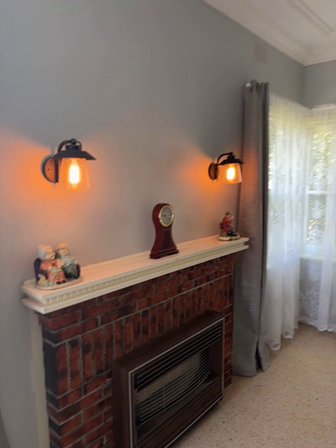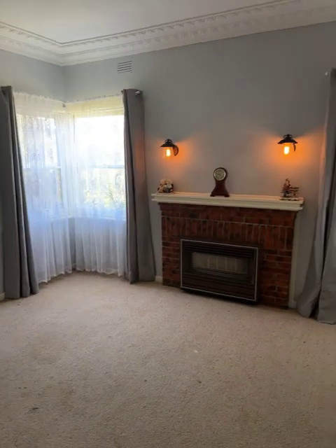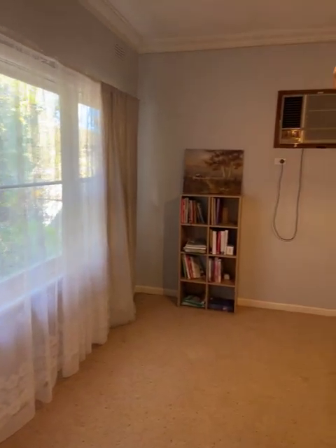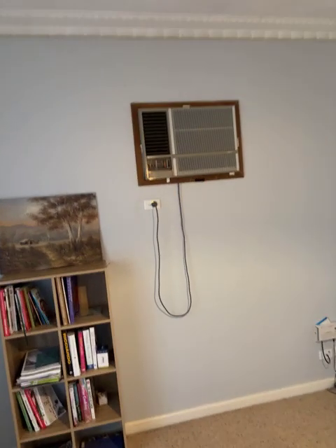Very neat house — very straight. I'd call it an honest house. That's an old oil heater, you wouldn't use it. Round to the dining area, got another nice ceiling rose, a wall-mounted reverse cycle air conditioner up there, and NBN is connected.